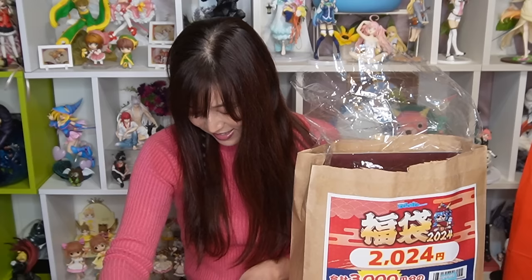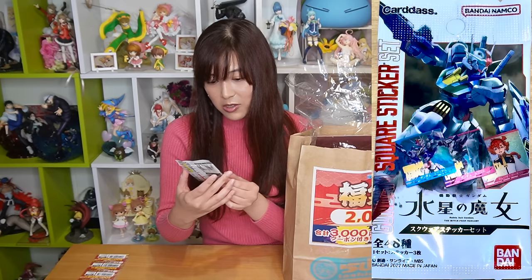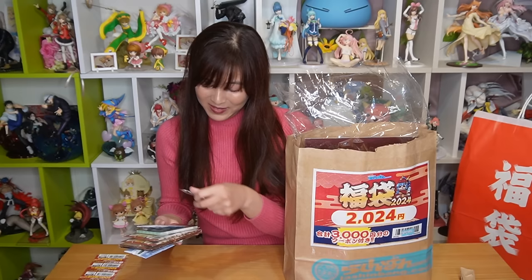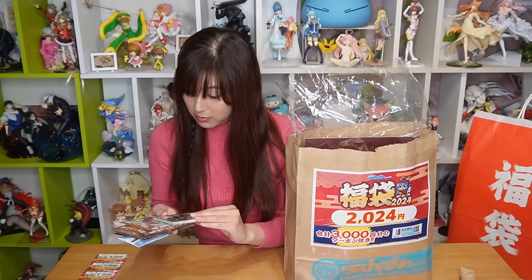There's a collectible stand of Kuroko Tetsuya. And here's Kaiju Hachigo — a new anime coming out from Jump! I'm actually super excited for it; I've never read the manga but I've heard great things — let me know if you guys like it. There's also a Gundam Suise no Majo square sticker set, and a Tokyo Avengers can badge — I love Tokyo Avengers!